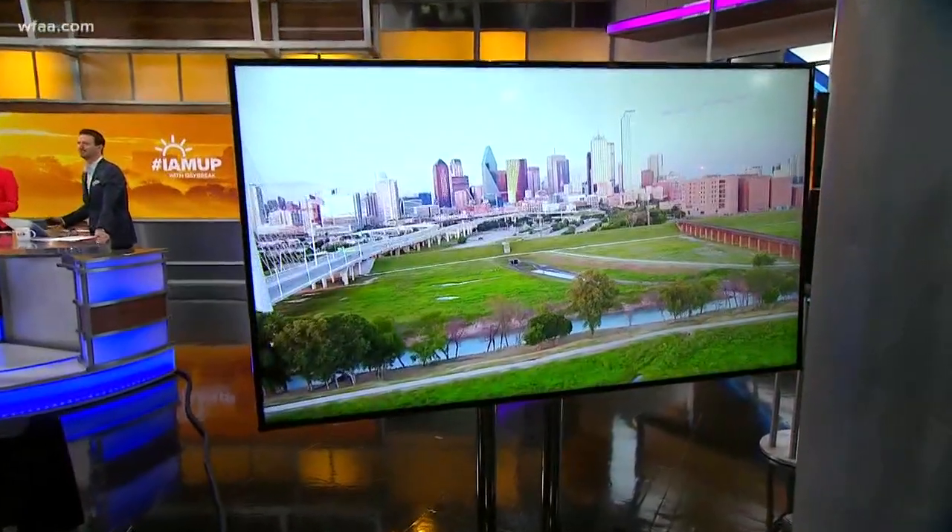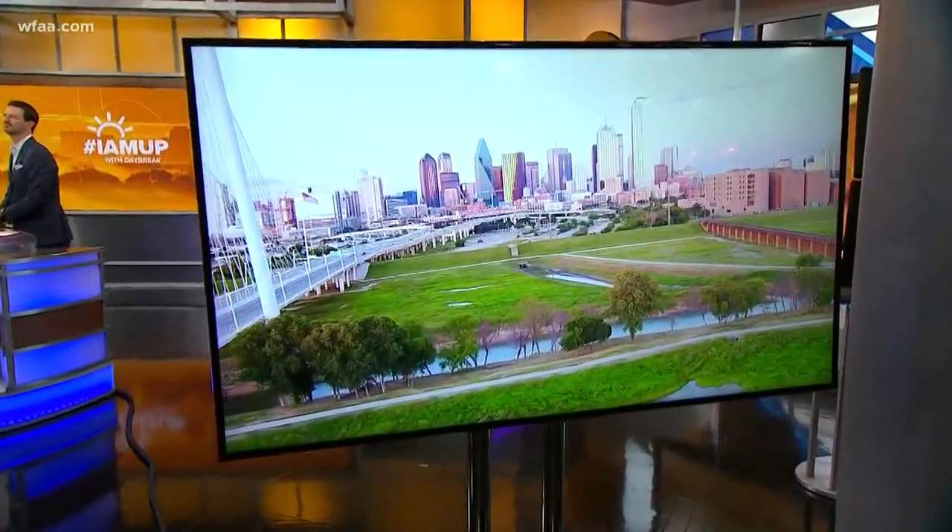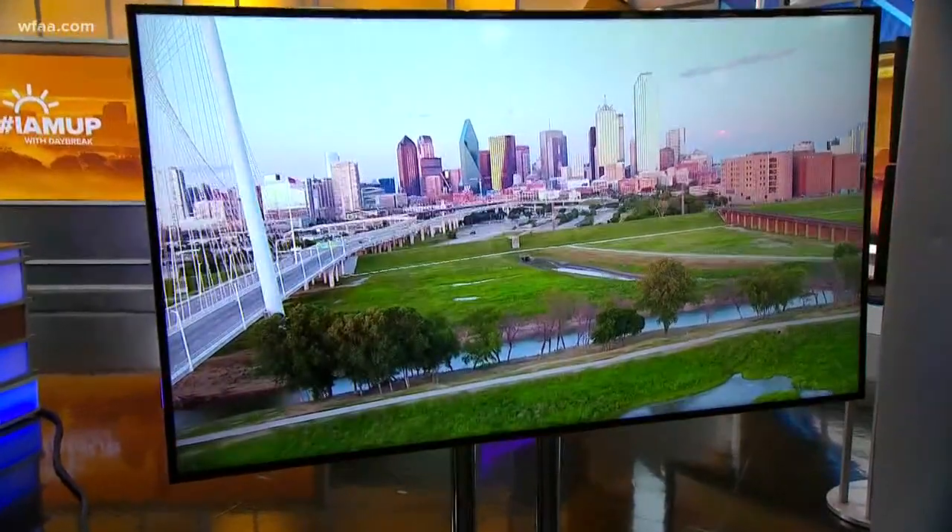Change is inevitable. That's why Dallas and Fort Worth look a lot different than they did 100 years ago. The same goes for the city of Corsicana. However, one man has found a way to preserve history and to make Corsicana a model city.